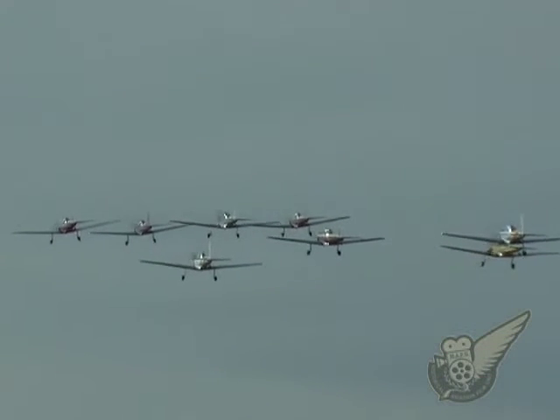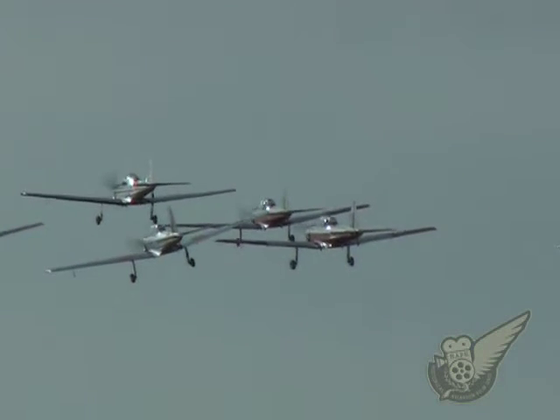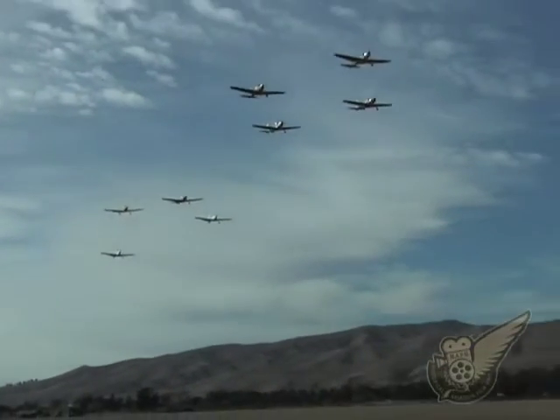The type was so successful that later the UK parent company also built a number of the aircraft, these being distinguished from the Canadian bubble canopy models by their standard straight-sided cockpit canopies.